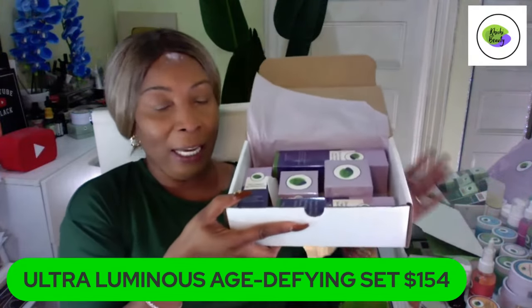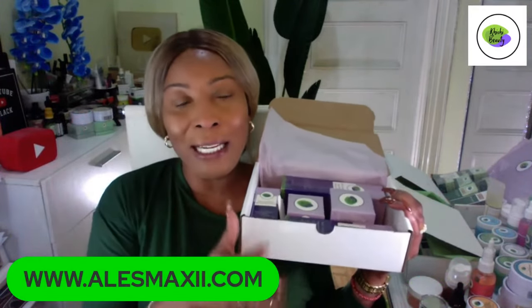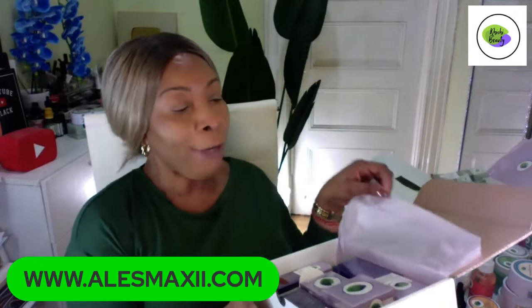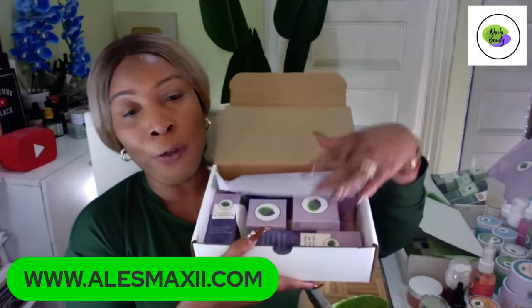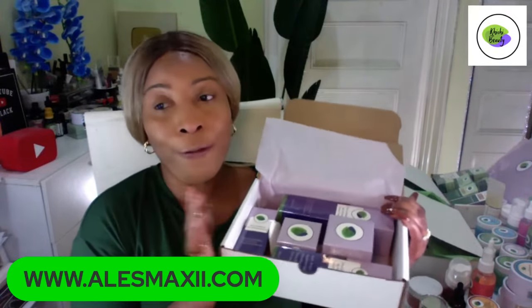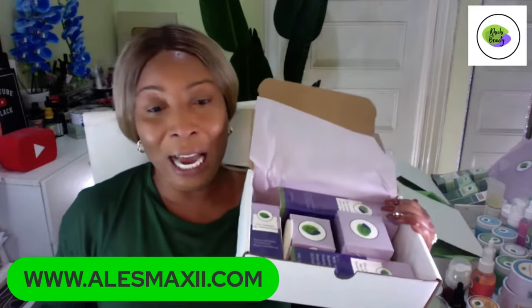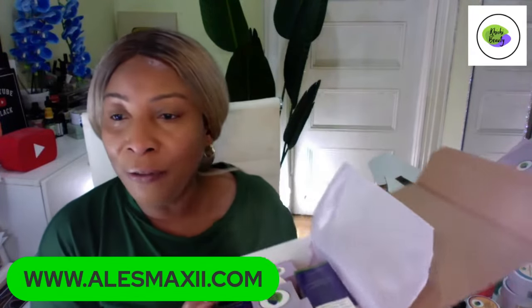That is how you do your five-piece age renewal skincare set. You can find these on our website alexmaxi.com — it's a must try. If you are looking to give this as a gift, we are definitely going to wrap it for you, put some red ribbons on it, and send it off for Valentine's. Last year a lot of people asked for gift wrapping, so we're doing it again this year.